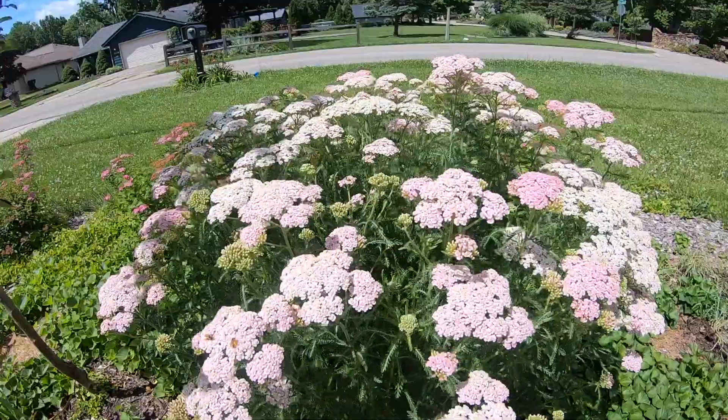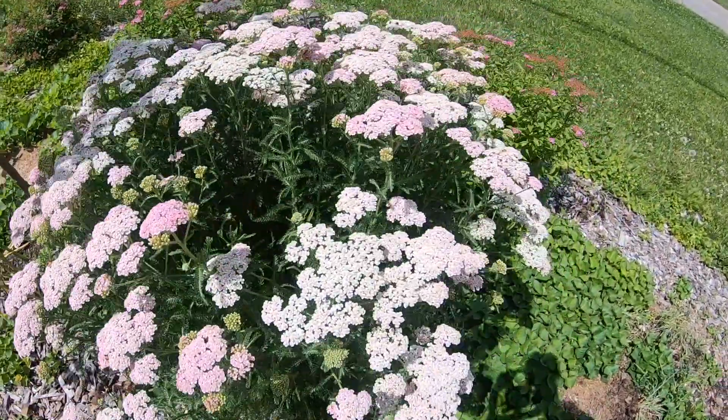The yarrow — this is the second year of that yarrow. I started it from seed a year ago in January, and I'm already going to have to split some of those probably this fall. Some of those clumps of yarrow are just so big already.